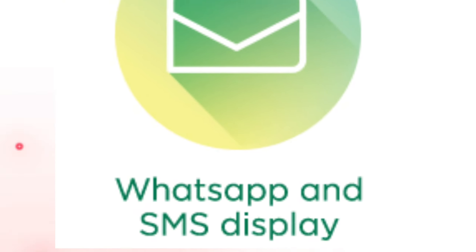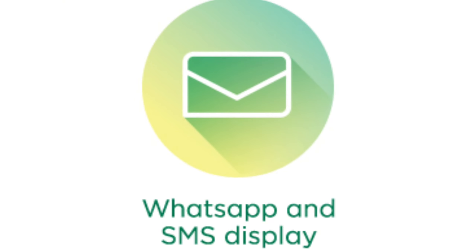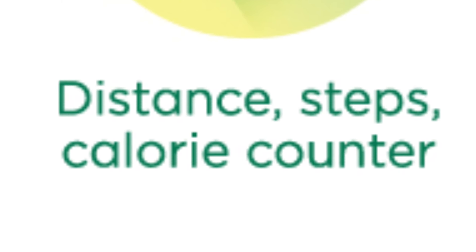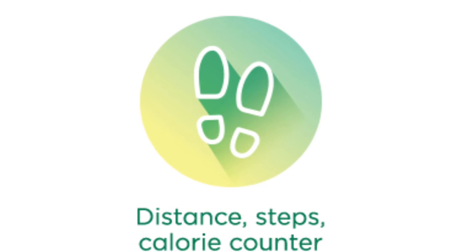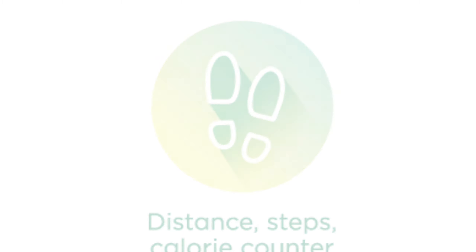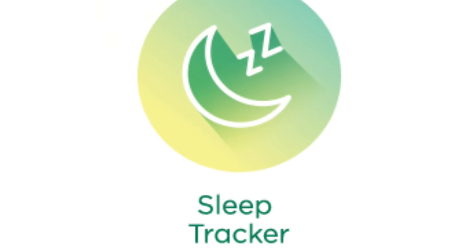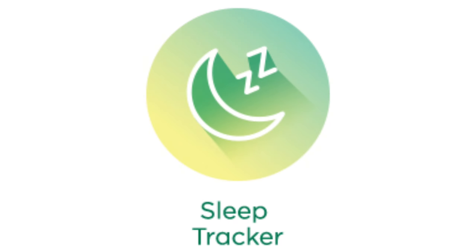With camera control, give those selfies an upgrade — take remote control of your phone and start taking them in style. WhatsApp and SMS display lets you tap into any conversation, spontaneous plans, or inside jokes. The Reflex Beat keeps you updated.